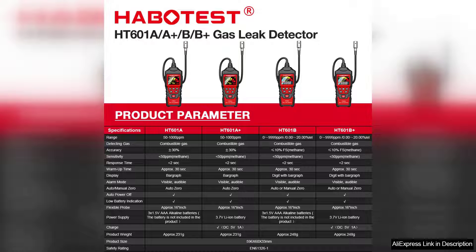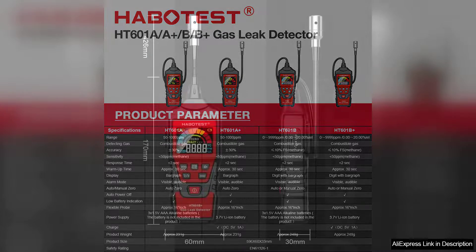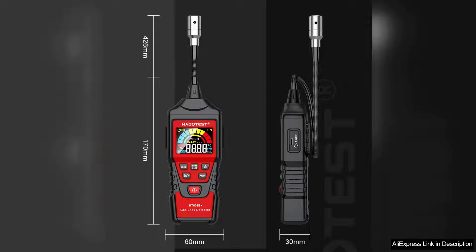The LCD screen is another highlight, displaying real-time gas concentration levels clearly. Users can easily monitor the readings and make informed decisions. The battery life is commendable, with the device providing prolonged usage on a single charge, ensuring it's ready when you need it most.